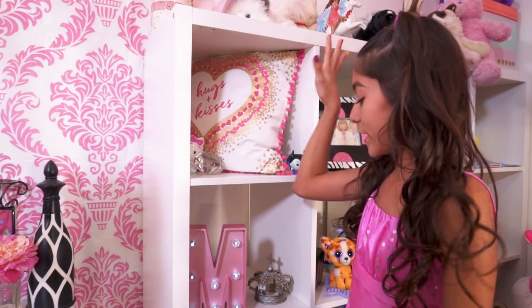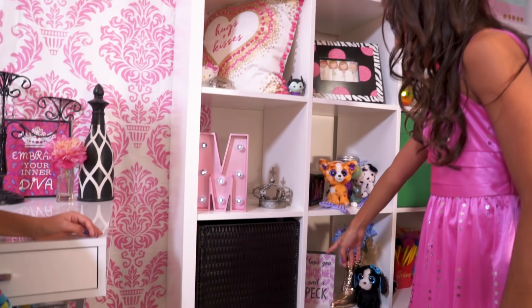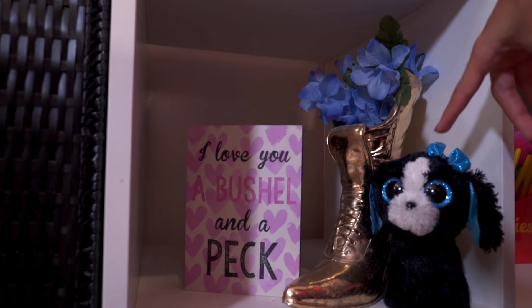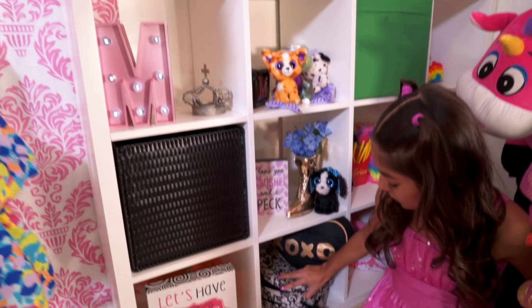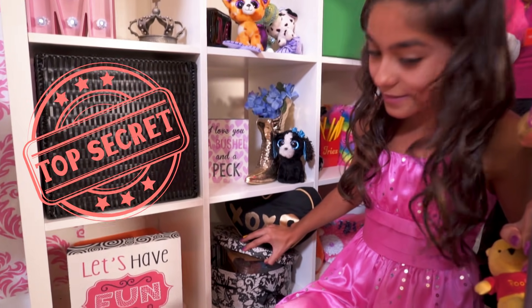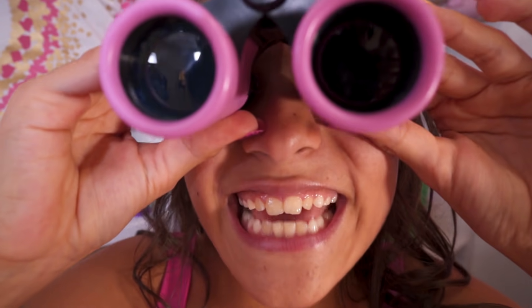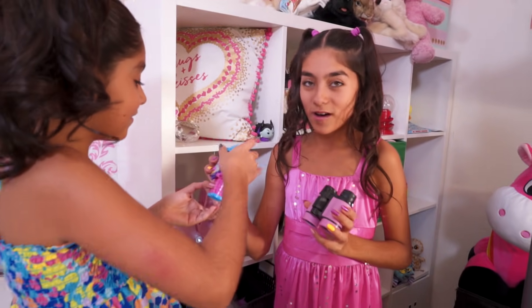Now I'm going to show you my shelf. I have 'I Love You a Bushel and a Peck' right here, these cute little blue flowers with a cute little dog that we got from a gem, and this cute little box filled with our candy — don't tell anyone, it's our secret candy stash. Guys, guess what these are? We use these binoculars to spy on Jazelle. Evangeline uses these ones.